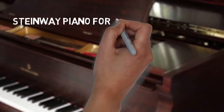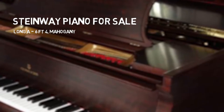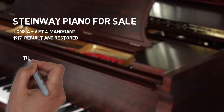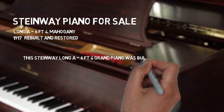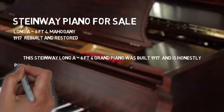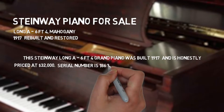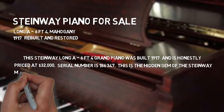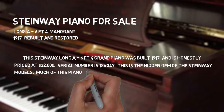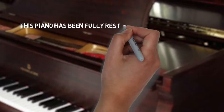Steinway Piano for Sale: Long A, 6'4" mahogany, 1917. Rebuilt and restored, this Steinway Long A 6'4" grand piano was built in 1917 and is honestly priced at $32,000. Serial number 186347. This is the hidden gem of the Steinway models; much of this piano was designed like the Model B.